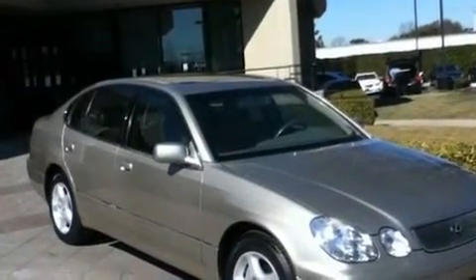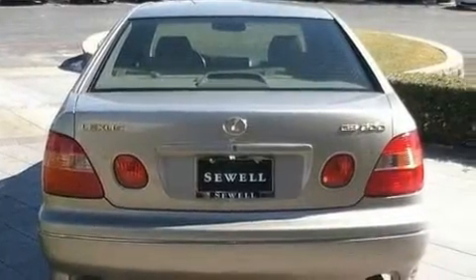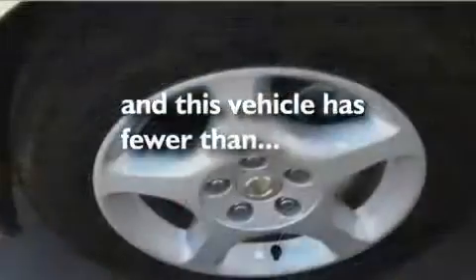Its top features and packages include the premium package, a moonroof, cruise control, aluminum wheels, rear impact crumple zones, a traction control system, multi-reflector halogen headlights, an anti-lock braking system, heated front seats, and this vehicle has fewer than 69,000 miles on the odometer.